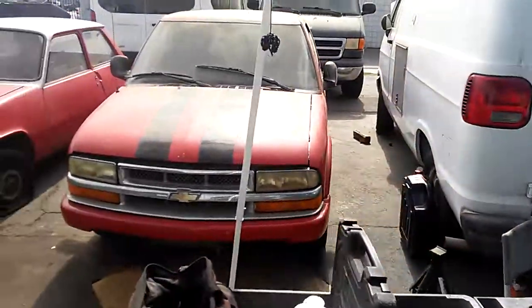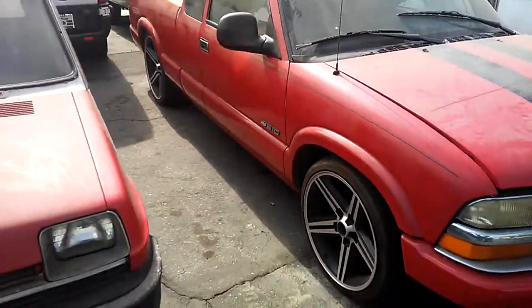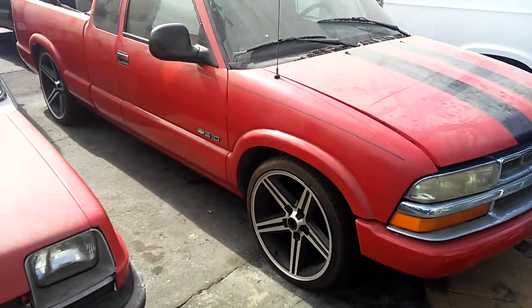We finished up this S10 over here. We're about to sell this one too — this one with rims on it. We're going to sell this one for $3,500, best offer.